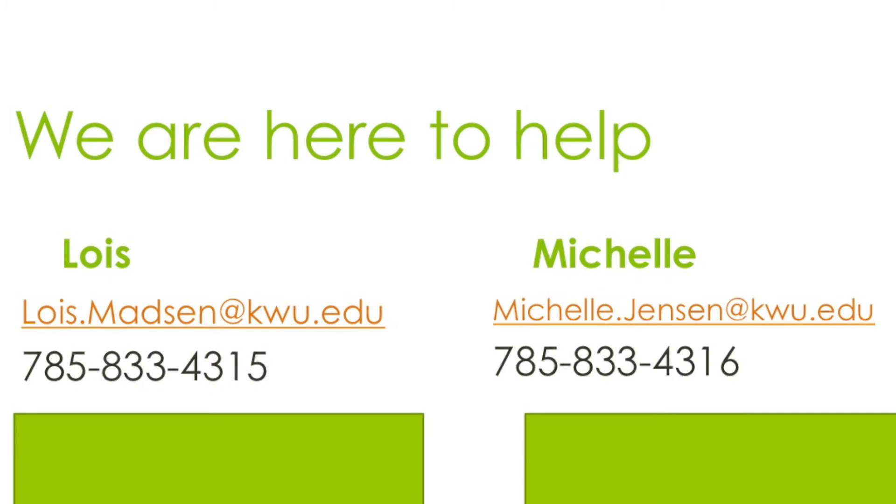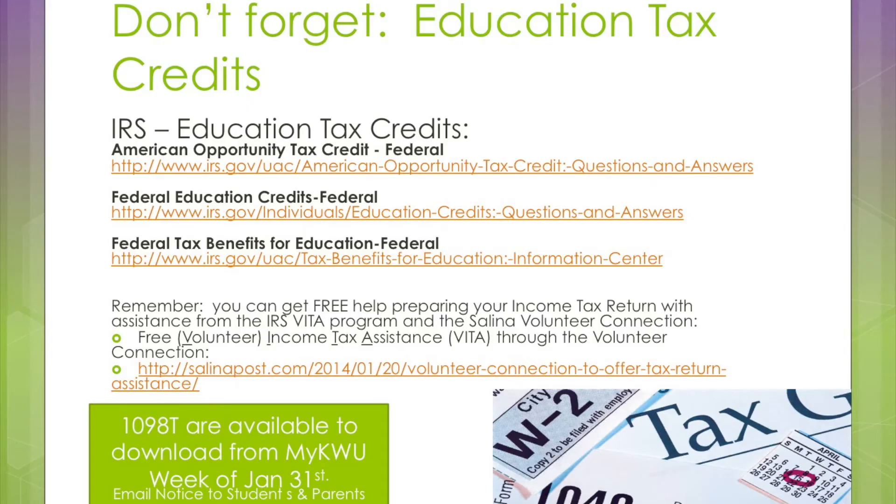We are here to help — this is our contact information, don't be shy, reach out to us. And finally, don't forget education tax credits. You will save money on your federal taxes for having a student in college. The document you will need for your tax preparer is the IRS form 1098-T. The 1098-T forms are prepared by KWU and posted to the student's My KWU Student Portal by January 31st of each year. We will post an announcement to students on their KWU email to download the form and send it to you, mom and dad.